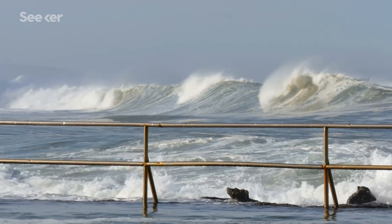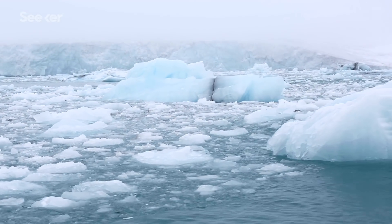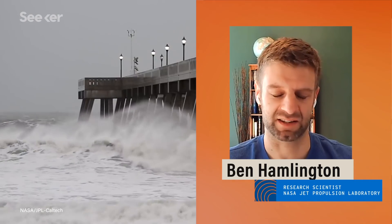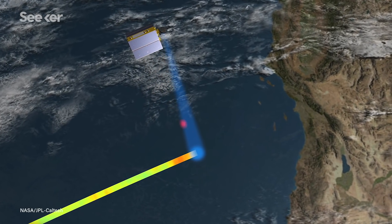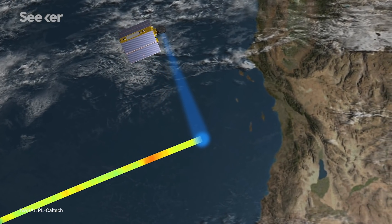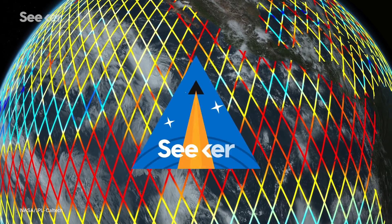An important scientific question is the separation of natural sea-level change versus anthropogenic. There have been a number of papers discussing the emergence of that forced or anthropogenic signal in the altimeter data, which is still up for some debate. With this longer record, we're going to be able to better understand and provide a better view of what long-term sea-level rise might be and how it's expressed in the satellite data.